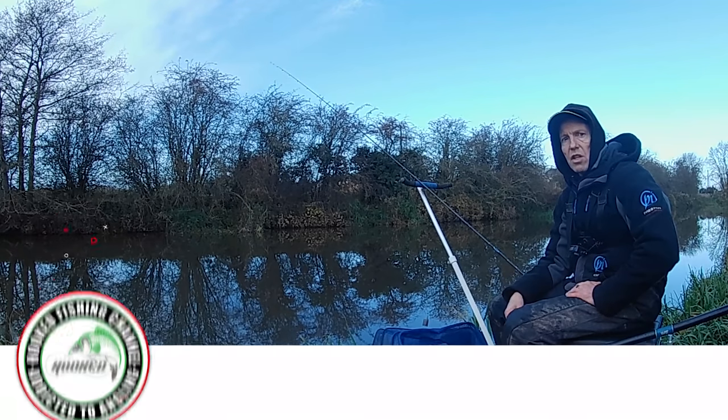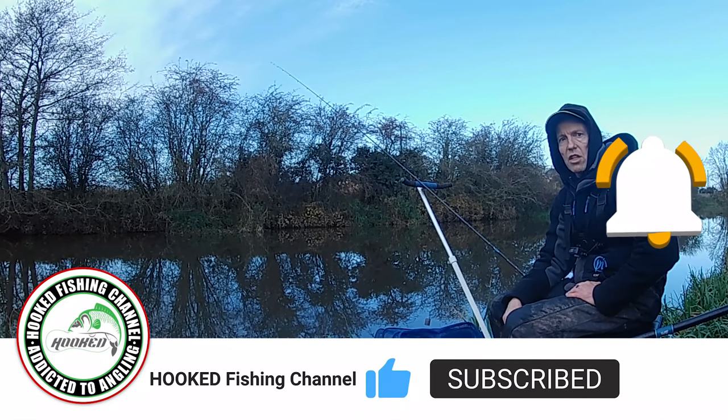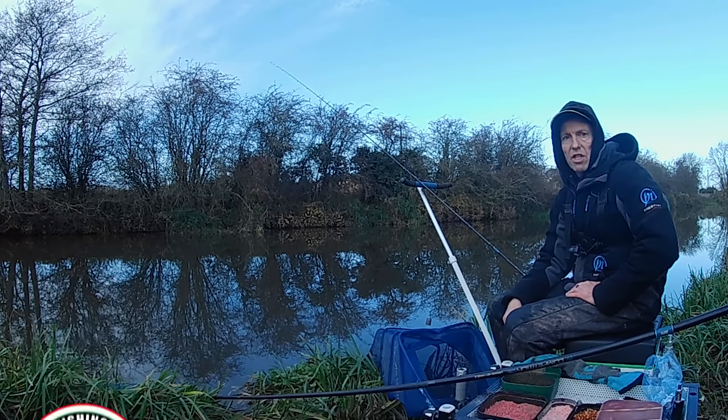Remember guys, if you enjoy the videos give me a thumbs up, consider subscribing to the channel if you haven't already, and hit that notification bell so you don't miss an episode every time I upload one.